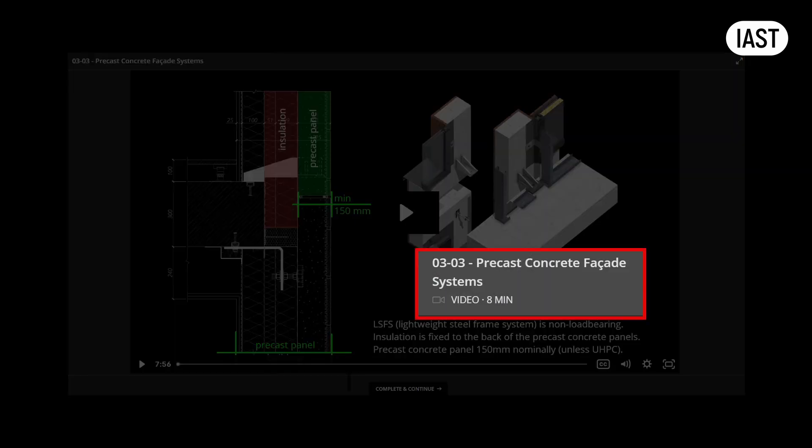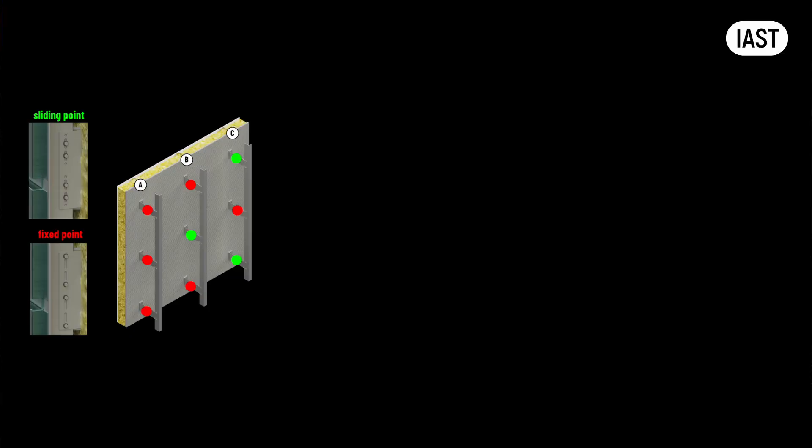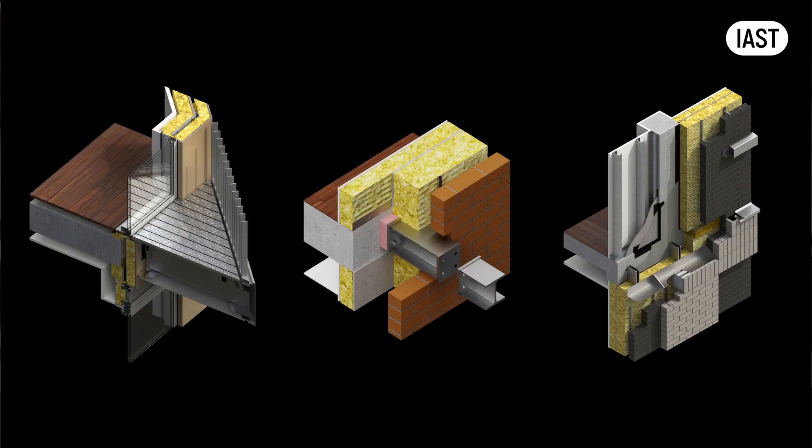The modules consist of short videos ranging from 10 to 30 minutes each depending on the topic. We've invested significantly in the production of these videos with lots of diagrams, rendered 3D models, and animations explaining the material. All videos are subtitled and can be watched at various speeds. If information is already familiar to you, you can scan through the videos at the highest speed.